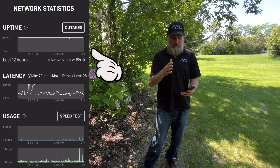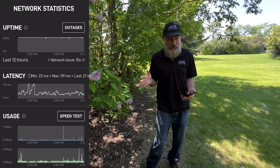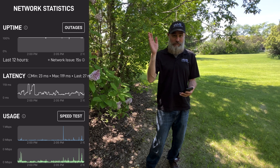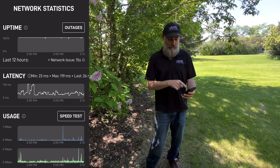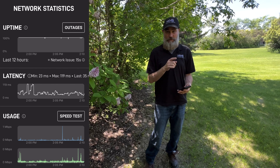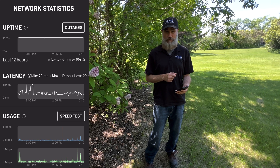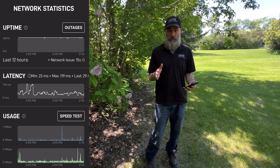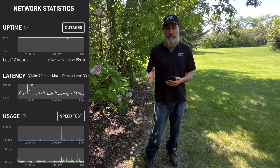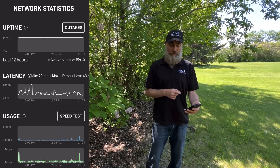If you notice outages to be very constant — not just occasionally like a cat jumping on your dish — but constant, like every time the wind blows you're always seeing downtime come up, you've probably got some trees and you need to be checking your visibility tool to see which trees are in the way. The options are to move the dish — sometimes you've got to try to get it higher, sometimes you might have to reposition it somewhere else on a different part of the roof — but this Statistics tool is also very handy to use.